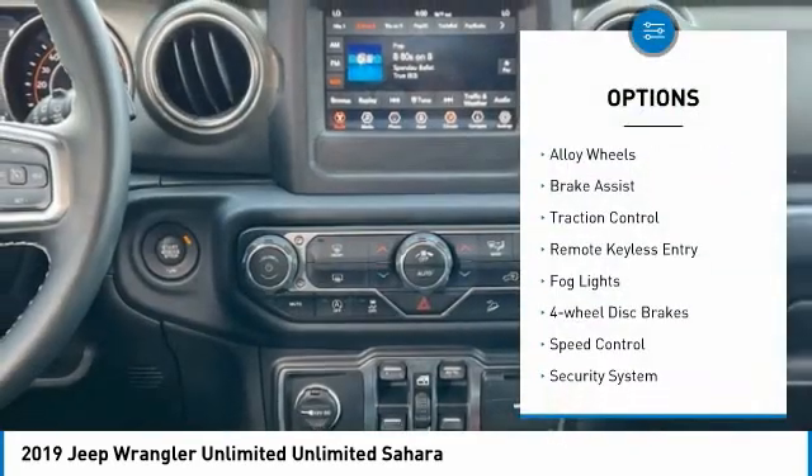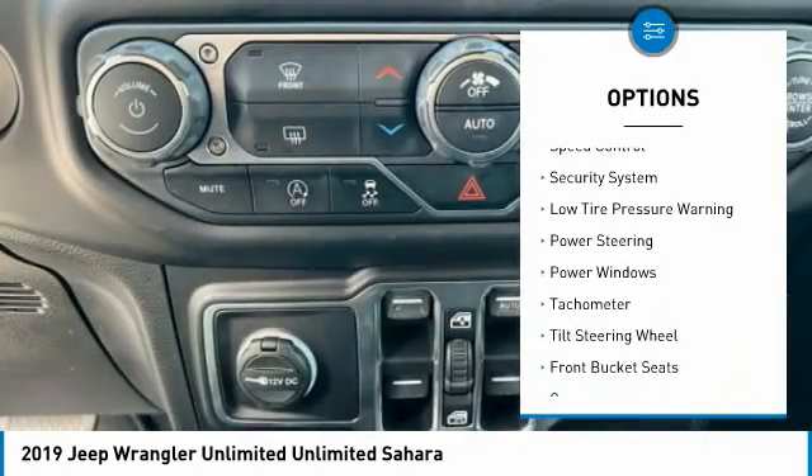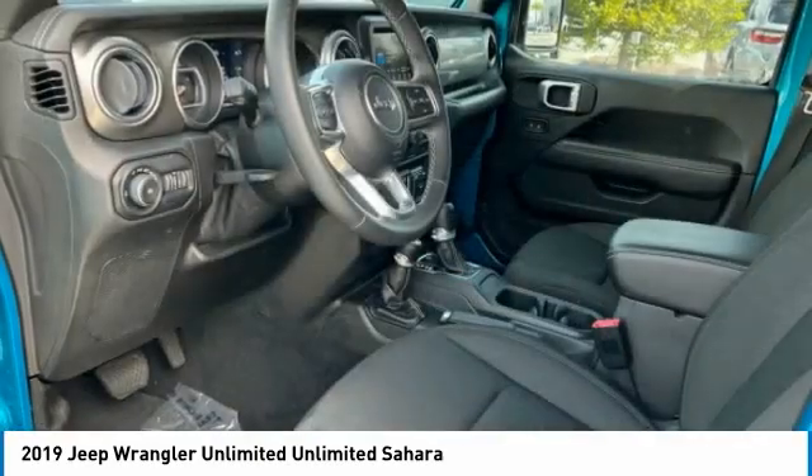Electronic stability control, alloy wheels, brake assist, traction control, remote keyless entry, fog lights, four-wheel disc brakes, speed control, security system, low tire pressure warning.